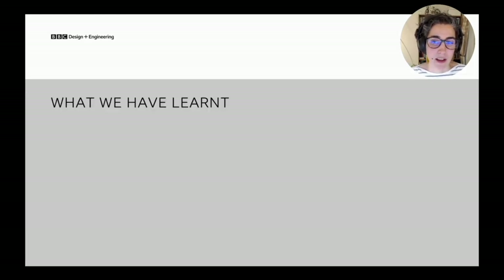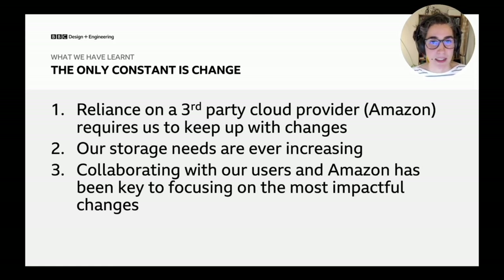What have we learned? The summary: the only constant is change — when you rely on a third-party provider, you need to keep up with changes and ensure you're on the latest infrastructure releases. Internally at the BBC, our storage needs are ever increasing, so we have to think ahead with better projections and leverage the data lake alongside the data warehouse to ensure the most needed data is in the warehouse. And finally, it's been through collaboration with both our internal users and Amazon that we've been able to deliver significant and impactful changes to the business.